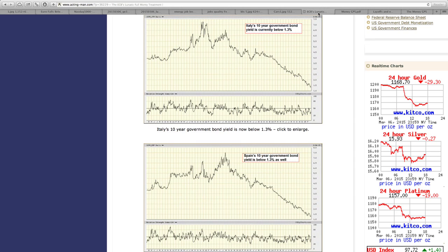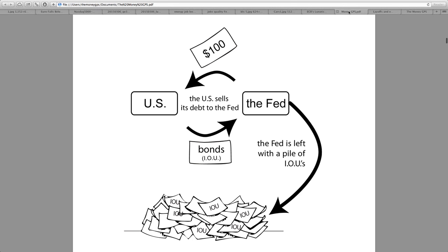Looking at Italy and Spain, their 10-year government bond moving to 1.3%. There has been a straight line downward practically since 2011 — just moving down and down and down. That is obviously going to show us where it's headed. There is no reason why this will move up anytime soon. The yield is incredibly low at this moment.